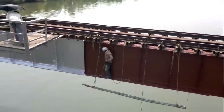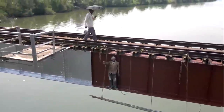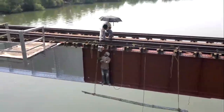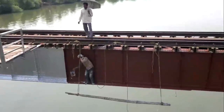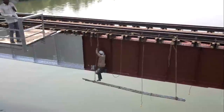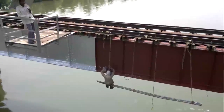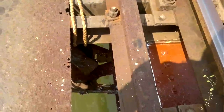The guy's getting down onto his bamboo scaffolding and here comes the paint. Scaffolding sorted and painting starts — and there's the other guys inside the bridge.